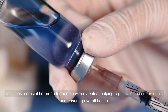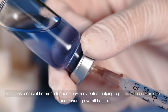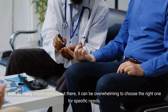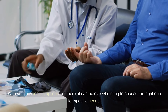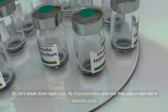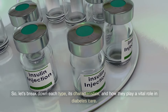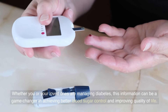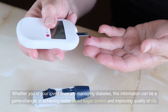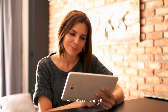Insulin is a crucial hormone for people with diabetes, helping regulate blood sugar levels and ensuring overall health. With so many insulin options out there, it can be overwhelming to choose the right one for specific needs. So let's break down each type, its characteristics, and how they play a vital role in diabetes care. Whether you or your loved ones are managing diabetes, this information can be a game changer in achieving better blood sugar control and improving quality of life. So let's get started.